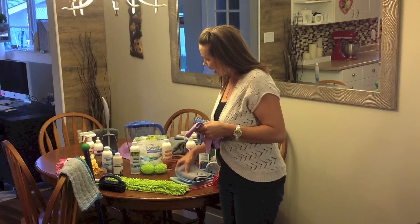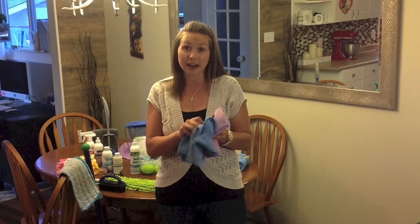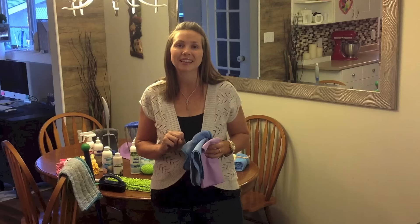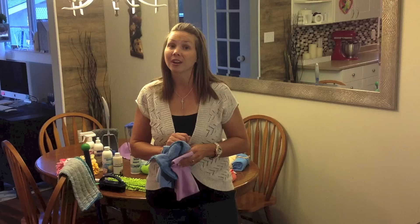The dusting mitt, window polishing cloth, and Envirocloth also come together in a package called the Household Package. In Canada it's less than $50, and I recommend this for people just getting started with Norwex because it's going to replace up to 80% of the chemicals you're using in your house. All of our Norwex microfiber comes with a 2-year warranty against manufacturer's defect and a 60-day money-back guarantee, so you can try anything in the catalog for up to two months before deciding if you want to keep it.